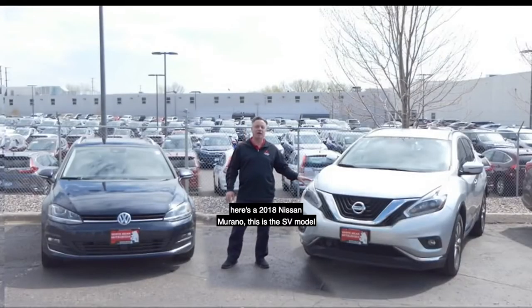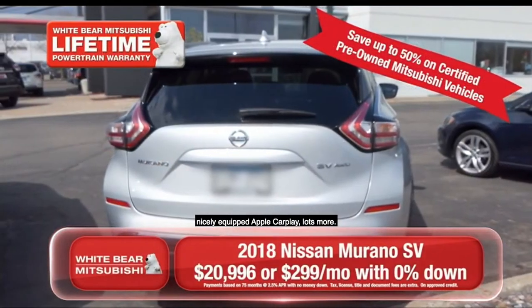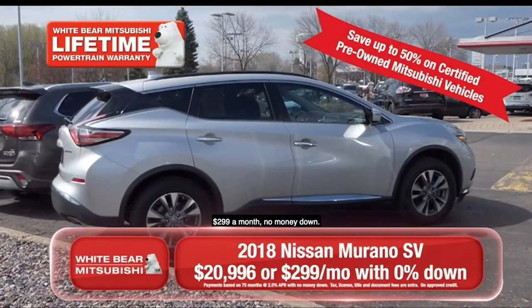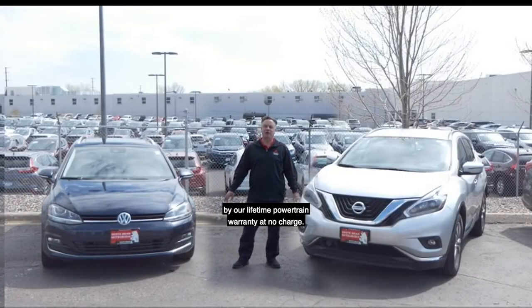Or if you're looking for all-wheel drive, here's a 2018 Nissan Murano. This is the SV model, nicely equipped, Apple CarPlay, lots more, $299 a month, no money down. Both of these great vehicles are covered by our lifetime powertrain warranty at no charge.